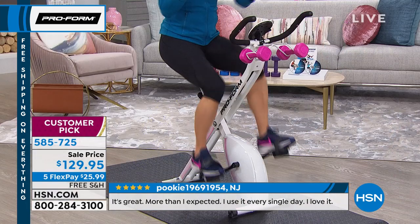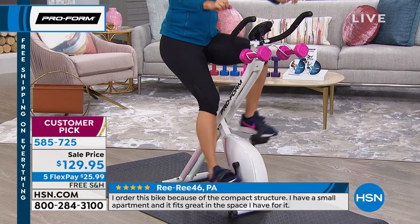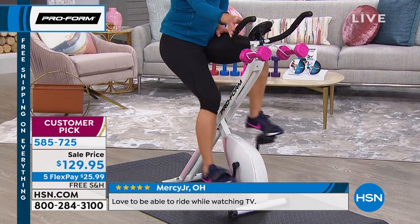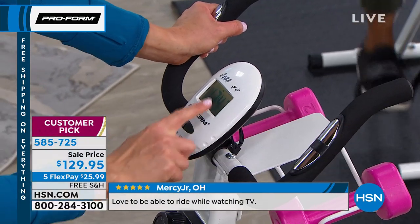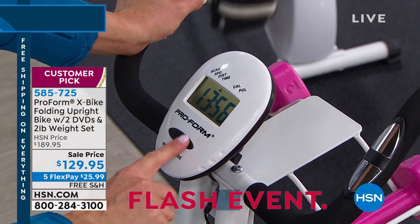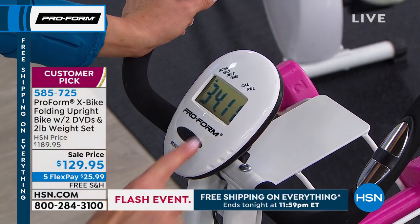Let me show you what this bike has to offer, because there's actually a lot built in to help you be successful. Look at the handlebars — the X bike has an EKG grip sensor built right into the handlebar here. When my hand goes over that, it tracks my heart rate and reads it on the console. This console is super, super simple — I love simple things, especially when it comes to my workout. And you can read your speed, track your distance, track your time, track your calories.